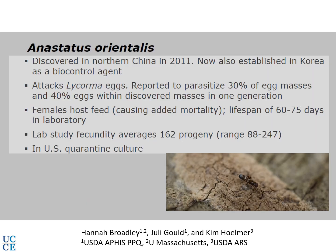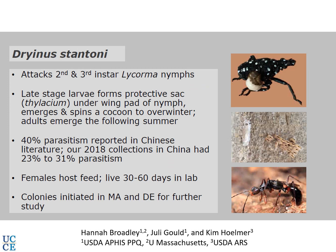The egg parasitoid Anastatus orientalis appears to provide decent control in lab studies and is currently under investigation in the United States. The nymphal parasitoid Drinus stantoni attacks nymphs; as it develops inside, the late-stage larva forms a sac, then emerges, pupates, and the adult eventually emerges. Notably, adults of both the egg and nymphal parasitoids also appear to feed on spotted lanternfly, providing extra control beyond what the developing larvae achieve inside the eggs or nymphs.